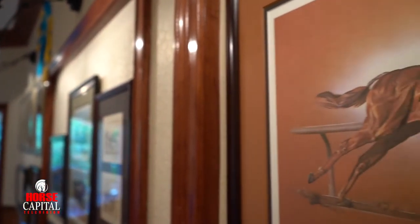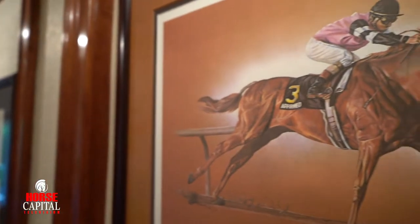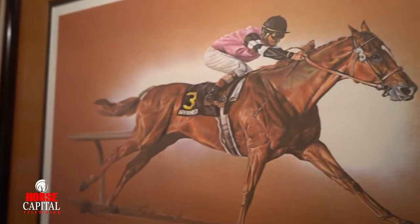Every single horse is unique and they all have personalities. You might think horses are horses, but they aren't. Every single horse has a unique personality and they will show you that personality over time.